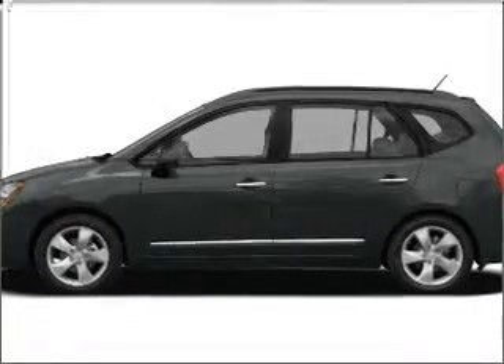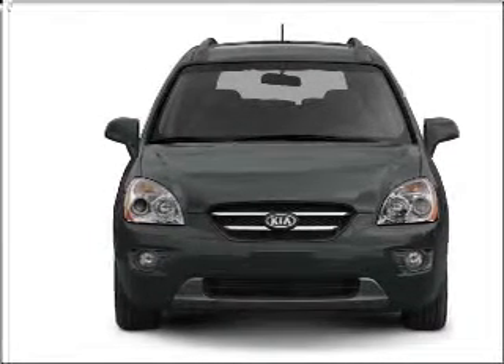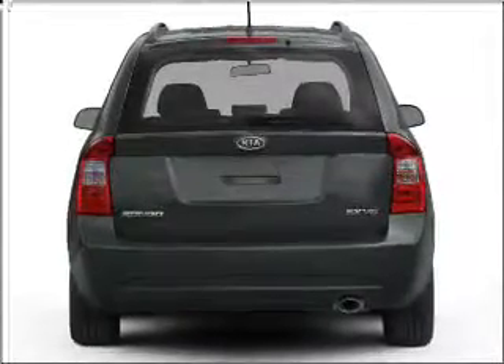Presenting the 2009 Kia Rondo. If you're looking for an automobile with great attributes, look no further. With an efficient four-cylinder engine connected to a smooth shifting automatic transmission, premium wheels lend a distinctive appearance.